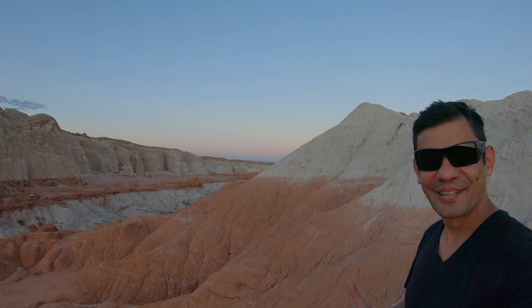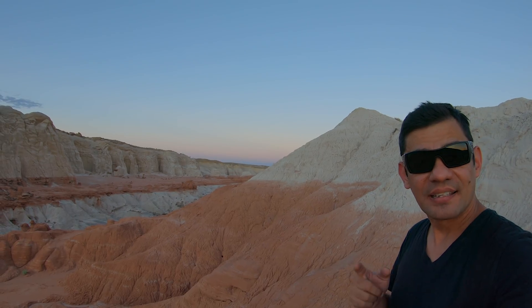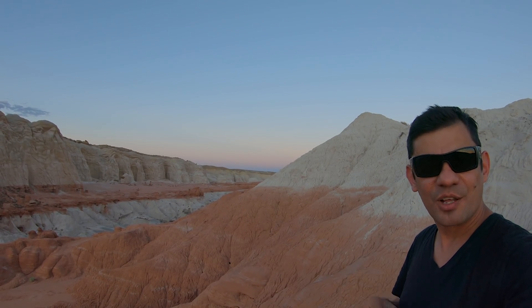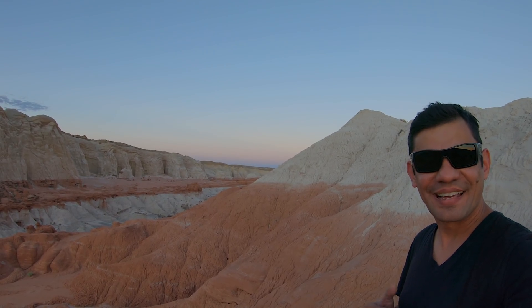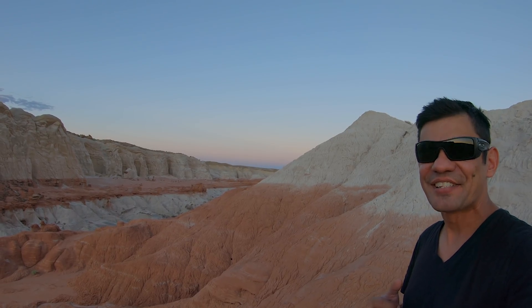Well, that concludes this video. I really hope you enjoyed it. If you liked it, like, share, and subscribe as always. If you didn't, just leave me a comment letting me know how I can improve going forward. Until next time, this is the Light Explorer signing out of beautiful Toadstool Hoodoos in southern Utah.